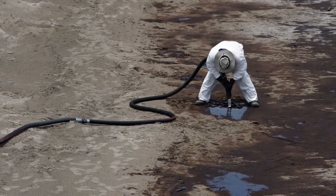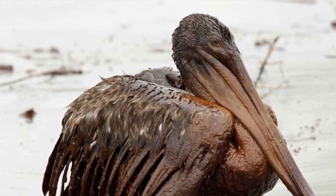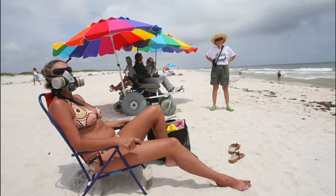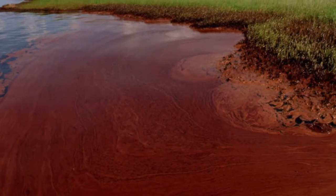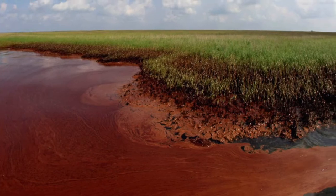This spill flowed unabated for three months, causing extensive damage to marine and wildlife habitats and to the Gulf's fishing and tourism industries. It is currently known to be the largest accidental marine oil spill in the history of the petroleum industry.